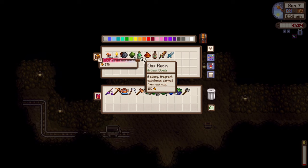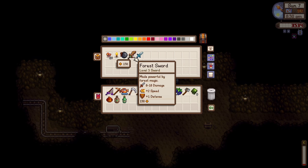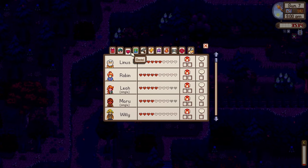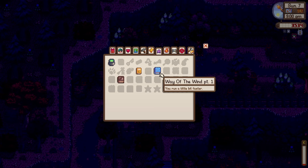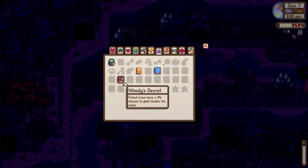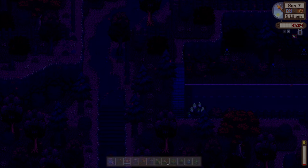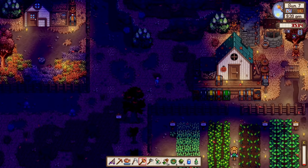We have moss, copper ore, hazelnut, pine tar, and oak raisin here. I've also bought some really useful books from the bookseller. I have 'Way of the Wind' which makes me run a little faster, one that lets me see prices of my items, and 'Field Trees' which gives trees a five percent chance to yield double wood. It will now show item prices — I know it's a feature in the UI Info Suite mod, but I bought it anyway for the challenge.